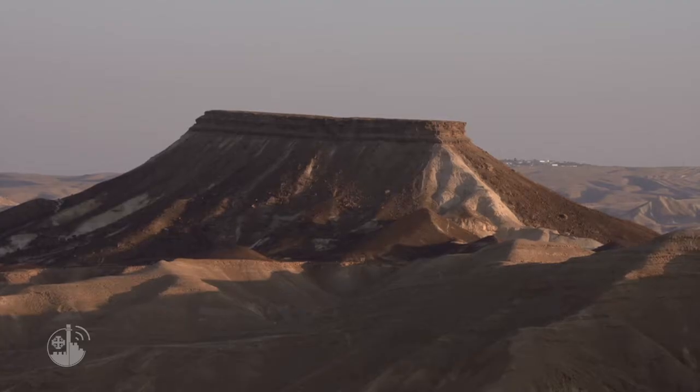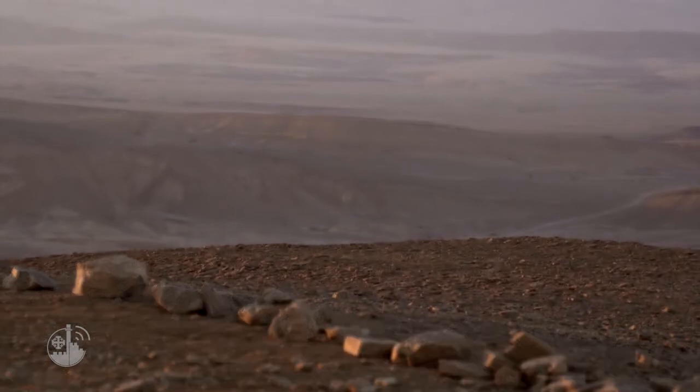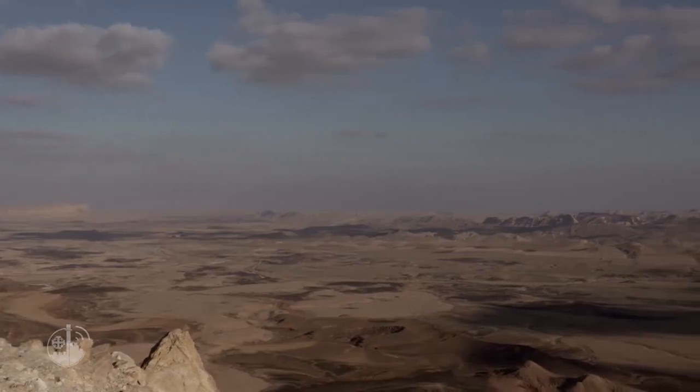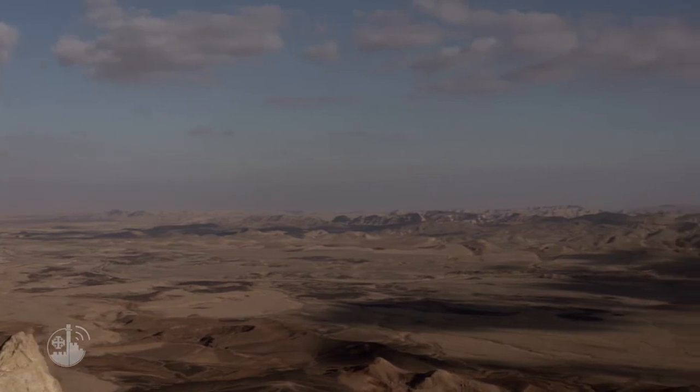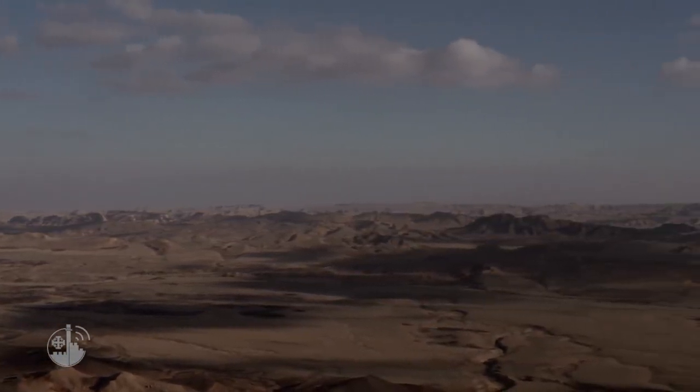Makhtesh Ramon is not only the largest erosion crater in the world, with its length of 44 km and its extension of 280 km², it also claims the primacy of involving 70% of the currently known geological phenomena.